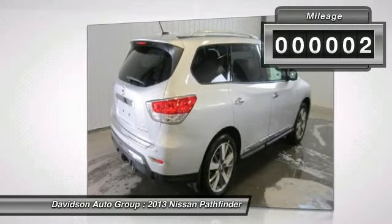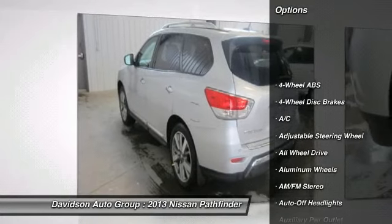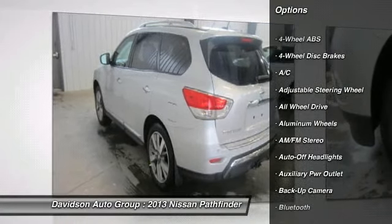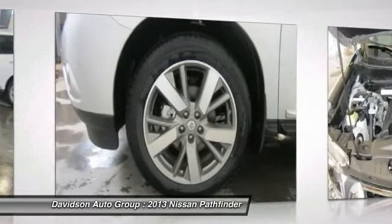And more. Key features include: heated cooled leather seats, heated mirrors, heated rear seat, third row seat, navigation, all wheel drive, backup camera, premium sound system.